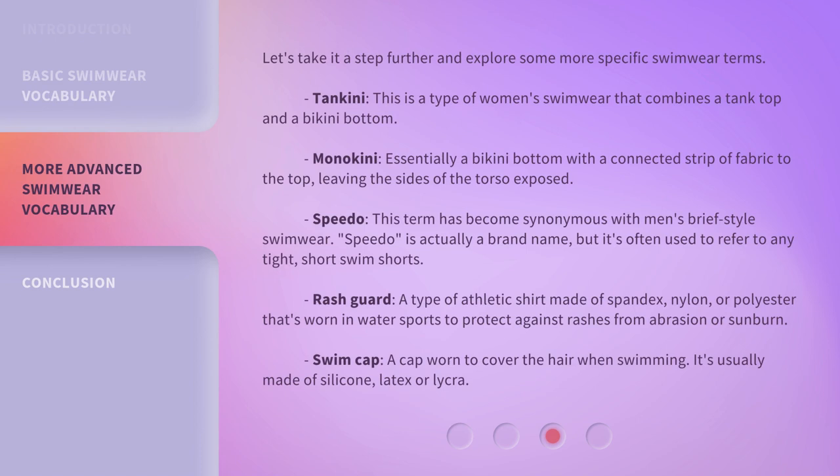Let's take it a step further and explore some more specific swimwear terms. Tankini — this is a type of women's swimwear that combines a tank top and a bikini bottom. Monokini — essentially a bikini bottom with a connected strip of fabric to the top, leaving the sides of the torso exposed.